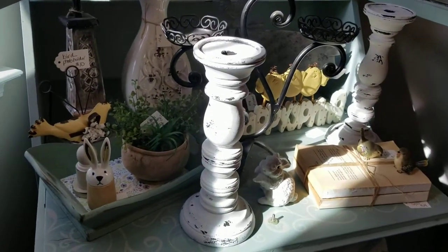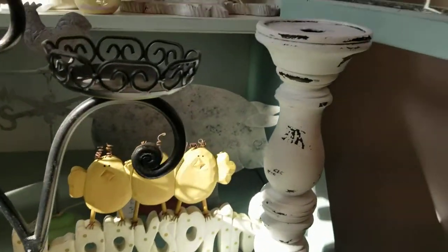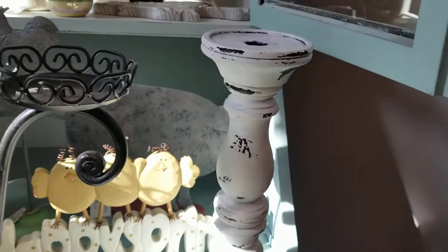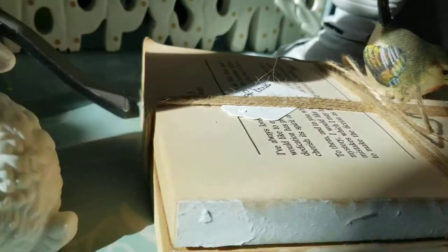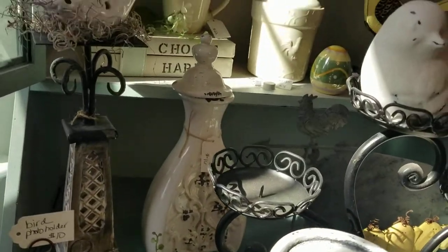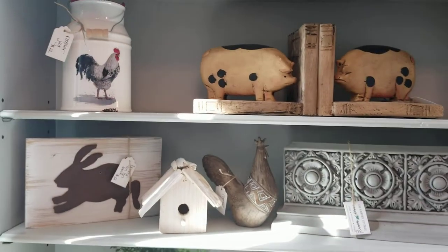The sun is coming in and really lighting this up — it's pretty bright. These were also in that video — these beautiful chippy candle holders. I really love those, they're just right in my style. I got these little birds, they're so cute. I've got a little bunny here. Some pigs, some roosters, and bunnies — look at how cute.